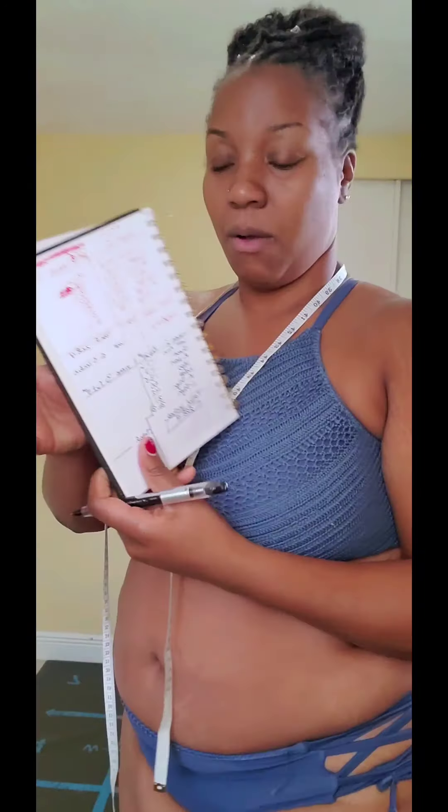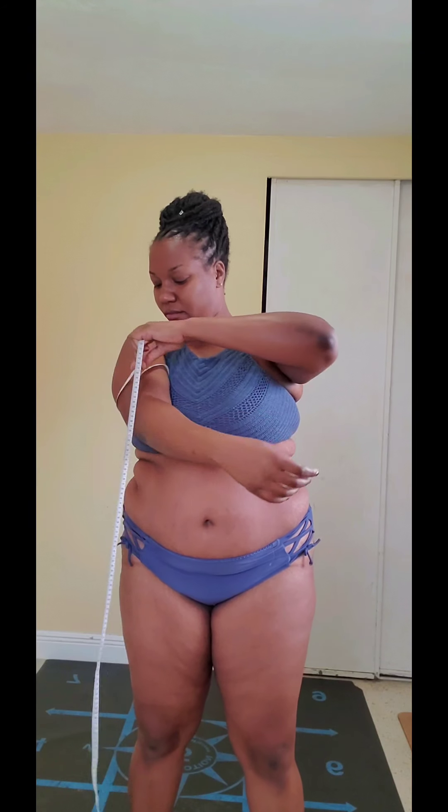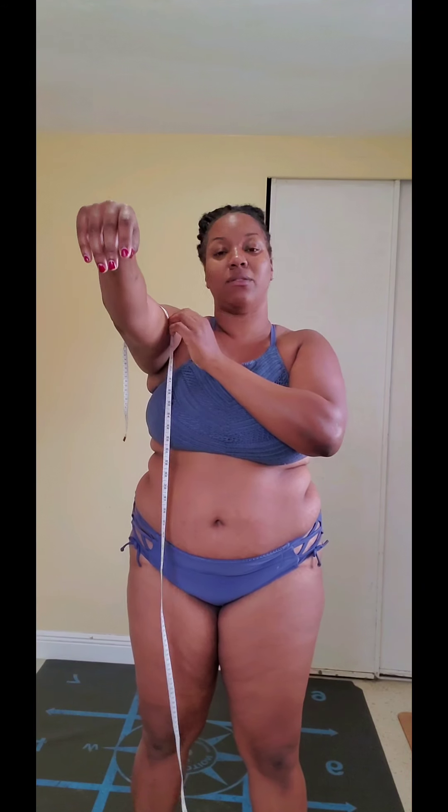Got my pen here ready and I got my measurements from last week. Alright, it is October 4th. Now it always helps when we have somebody else do the measurements for you, but your girl is solo. So y'all, I need you guys to be patient with me. This is uncut — I always said that from the beginning. You're gonna see it all.